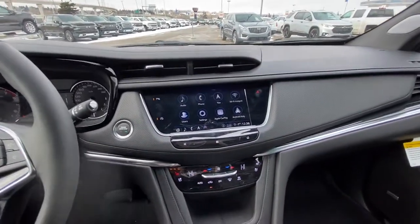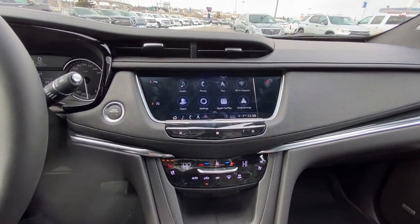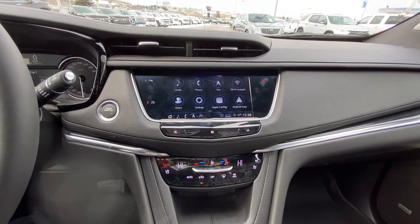Moving on to the center, we do have the push-button start, 8-inch touchscreen for your nav, audio and climate controls, as well as Apple CarPlay. We do have the heated and ventilated seats, parking sensors, and auto stop-start.